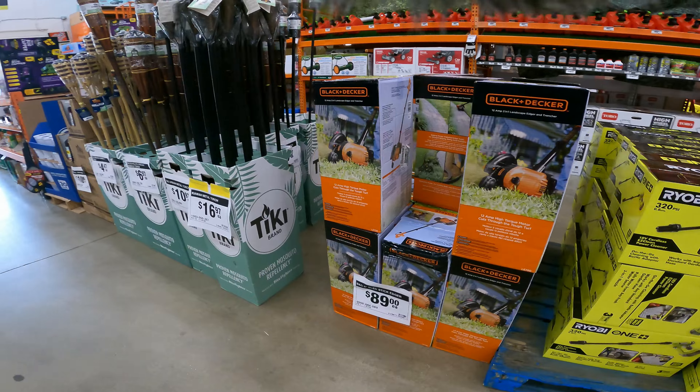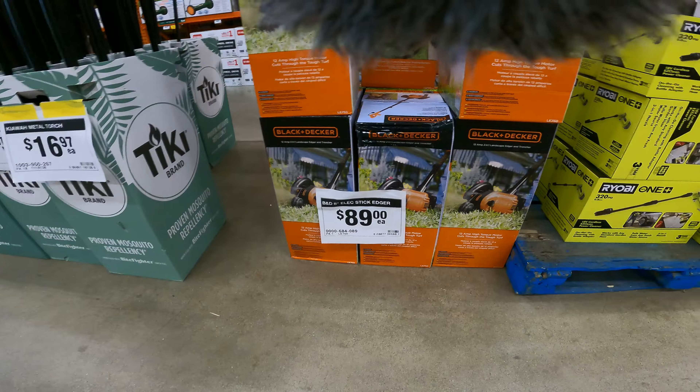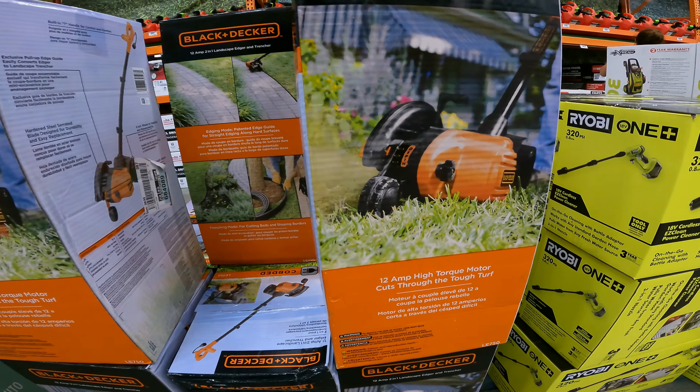That car cleaner doesn't come with an extra Ryobi battery — it's tool only on that one. And there's also the Black and Decker 8-inch electric stick edger for only $89 right now.